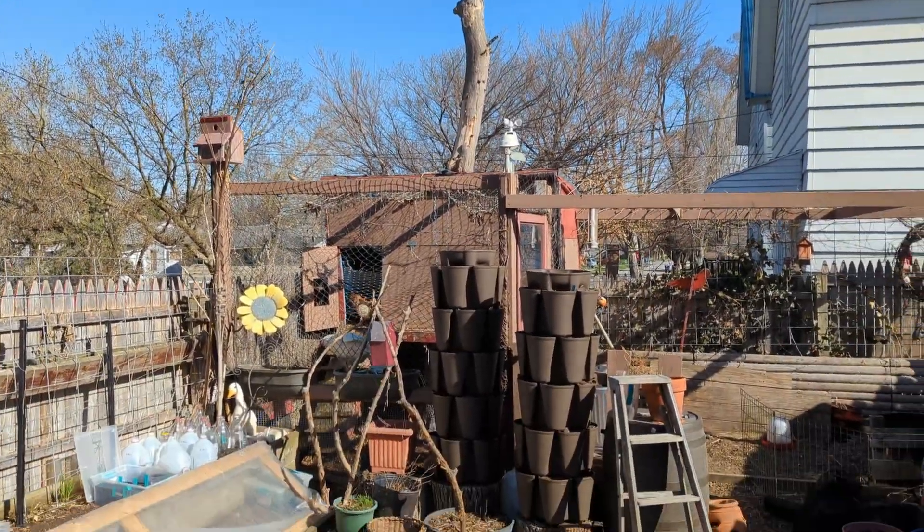Hey friends, it is sunny out, it is not windy. I'm out in the backyard checking out plants and planting some peas, and I'll show you the lettuce and stuff I planted yesterday. It's another beautiful day and today less wind.